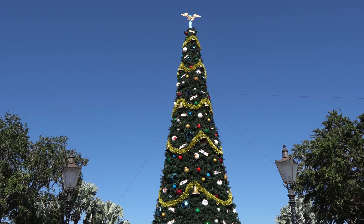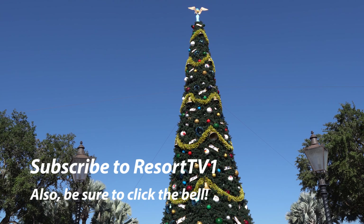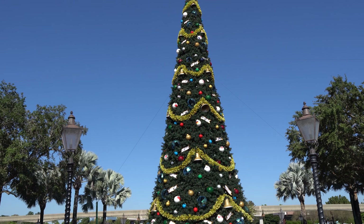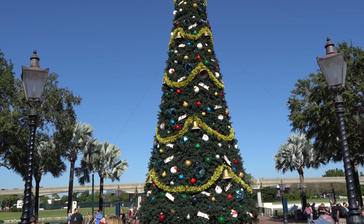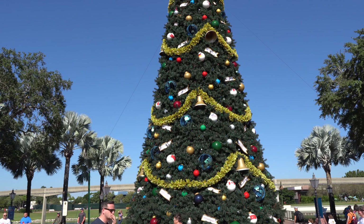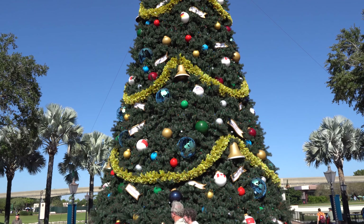Hi, this is Josh with Resort TV One and today I'm going to take you around World Showcase here at Epcot to show you all of the decorations for the Festival of the Holidays. We hope you enjoy the video and this is actually part 2 of this series because I already did Future World in a previous video. So if you haven't seen that, make sure you click on the link in the description as well as above to check out part 1 of this Epcot Decorations Tour.